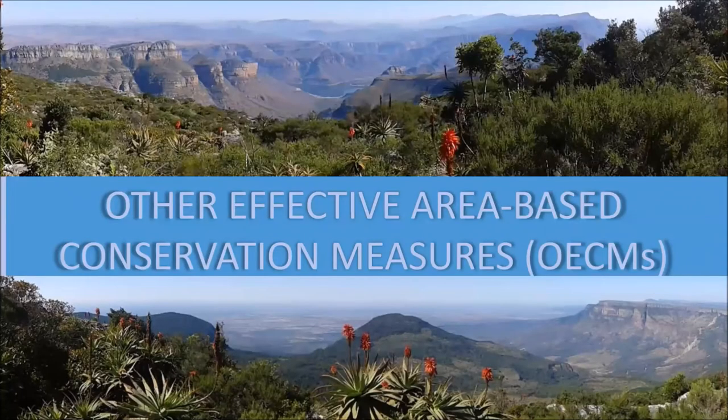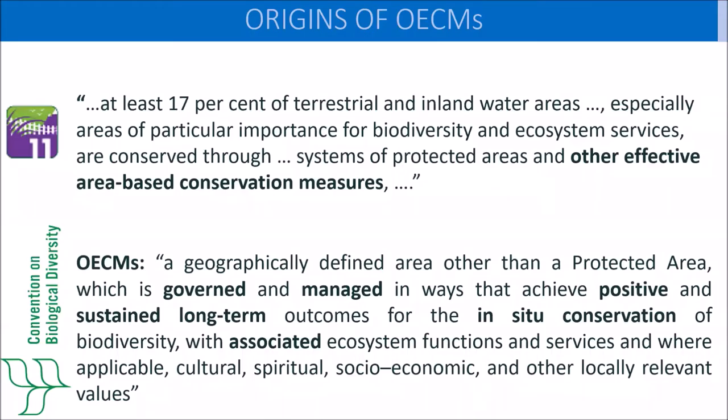I'm going to briefly talk about Other Effective Area-Based Conservation Measures, or OECMs, which found their origins in the Convention on Biological Diversity's 10-Year Strategy in Target 11, which states that the most important places for biodiversity should be conserved by a system of protected areas and OECMs covering at least 17% of terrestrial and inland waters.